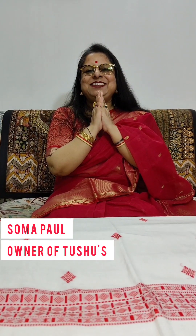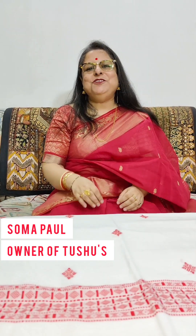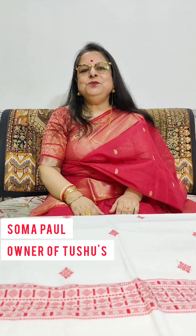Hello, Namaste, this is Shoma Paul from Two Shoes. Welcome to the 40th episode of Shari Galpo.